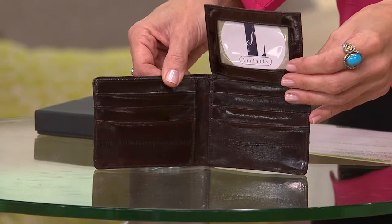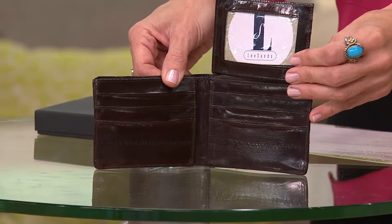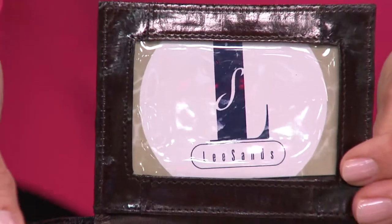It's item A1118, and that always feels weird to say because I'm used to a lot more numbers behind that letter. But because it's one of our first items here, it has a very low number — it's kind of a part of QVC history.